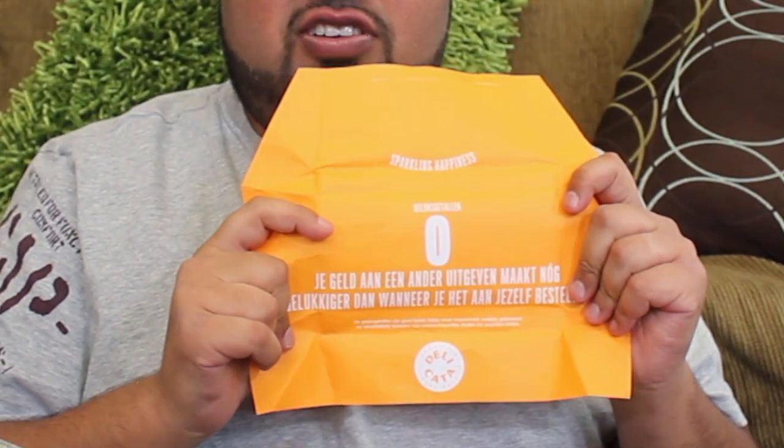This is pure fleur de sel chocolate. It doesn't say what percent dark chocolate. There's a message in Dutch — Google Translate gives me something like: spending money on others is better than spending money on yourself. I'll take your word for it. I've always been used to fleur de sel having big chunks of salt on top, but this has chunks of salt in the middle. I'm getting that perfect salt bite. This is awesome. Better than the pure chocolate. This is a 10 out of 10.